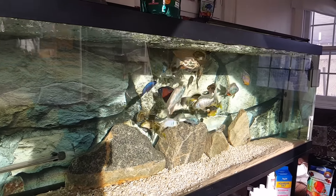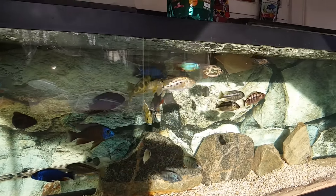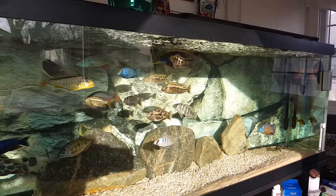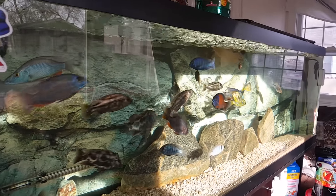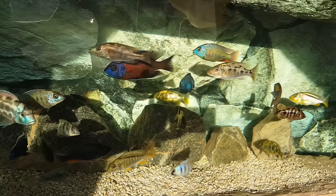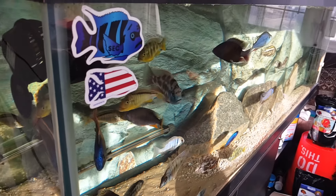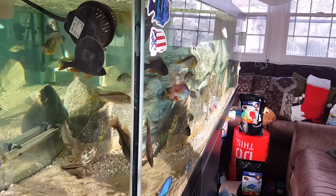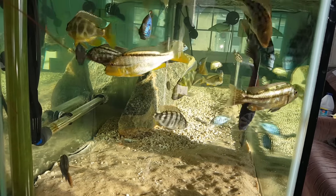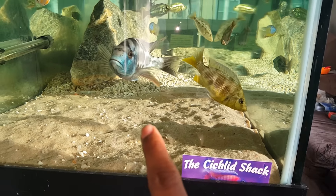I'm going to tease these guys just a little bit — that's what I do. Epic fish, baby. It's beautiful. It's the best. Natural sunlighting, man — epic 125 gallon. It's a thousand dollars spent on fish, easy, right here. Fish is crazy. Beautiful, right? It's beautiful.